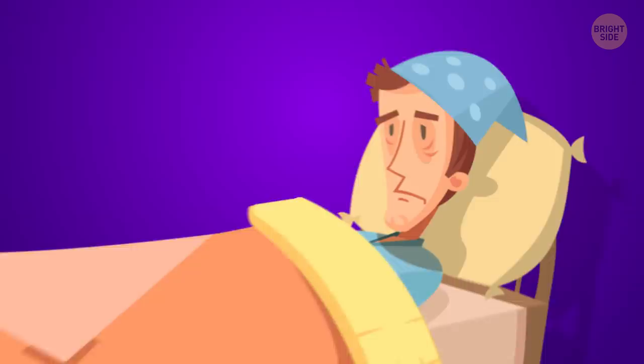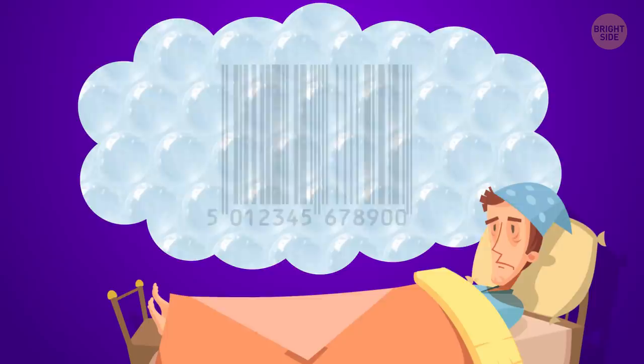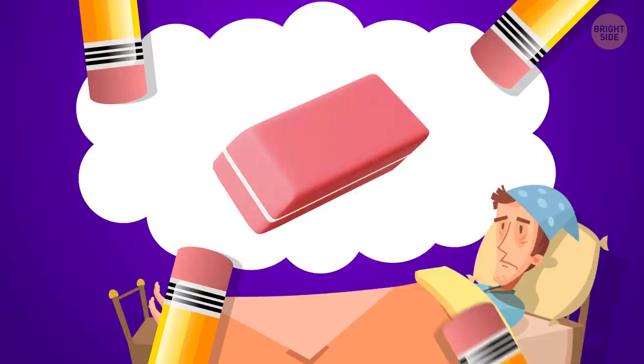If you're like me — and who wouldn't want to be — then you probably also wake up at 3 a.m. sometimes with a flood of urgent questions in your mind. How do barcode readers work? How did bubble wrap appear? And most importantly, is there a reason most erasers are pink? Well, here we go!